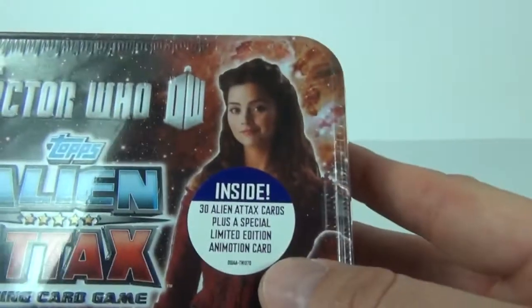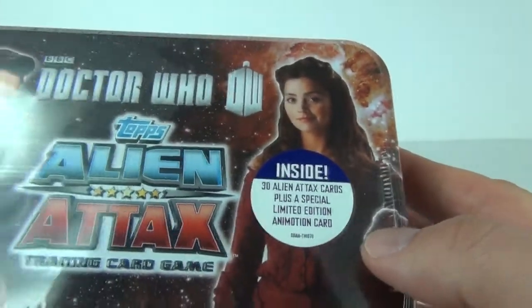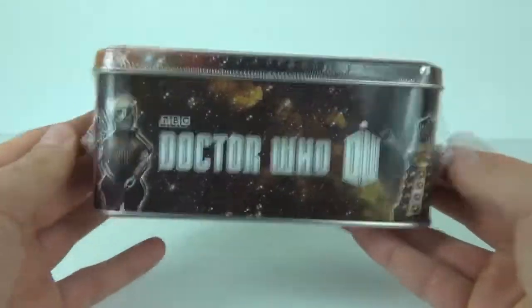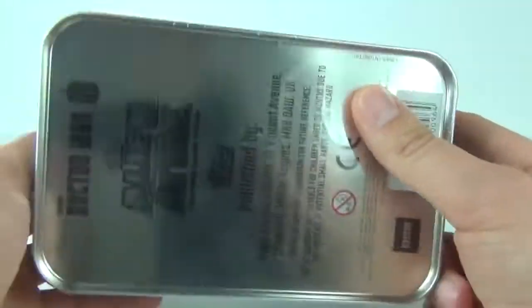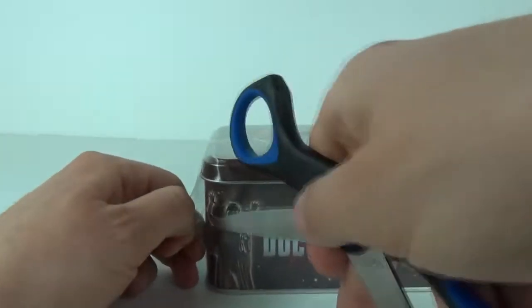Inside this you get 30 Alien Attacks cards plus a special or limited edition Annie Emotion card. There is your tin with some nice artwork on it. Have a look around the side as well. Of course it comes in shrink-wrapped plastic, and there is the bottom of your tin. These do cost £9.99 to buy here in the UK.